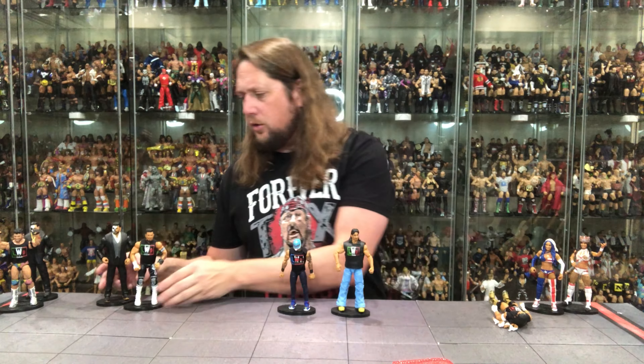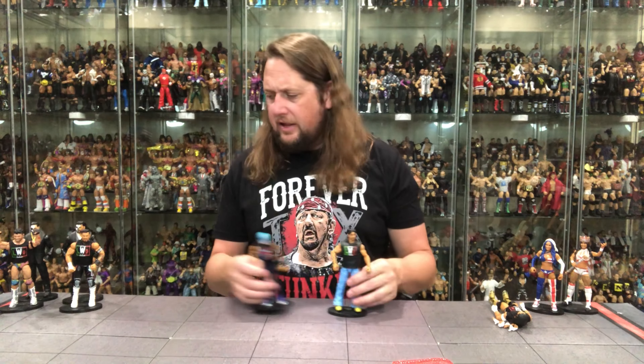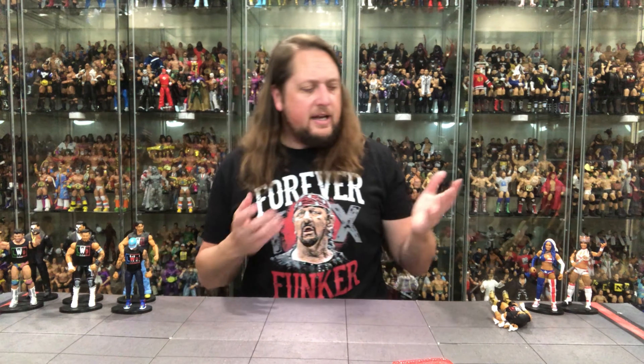This is what I want to see in the Greatest Hits line — give us a new head sculpt, give us soft goods, give us better jeans. That's the Greatest Hits we want. We don't necessarily need just a straight re-release. Let's give it some new pizzazz. That's what we need for Eddie Guerrero right there. Now we're going to finish it with Santos Escobar.